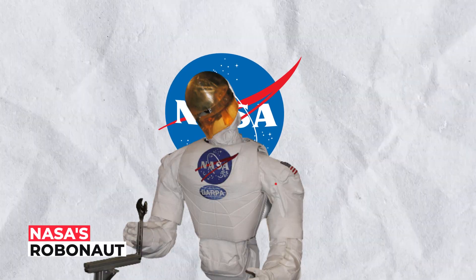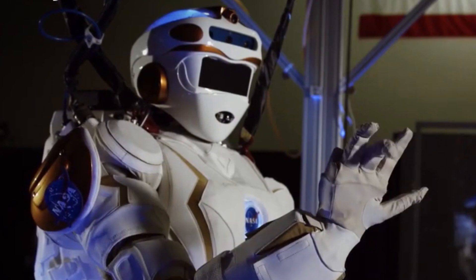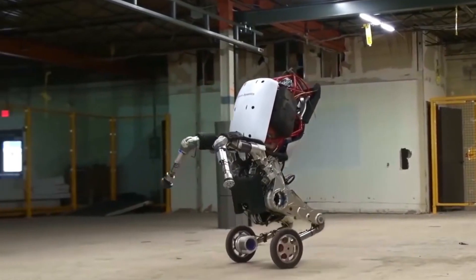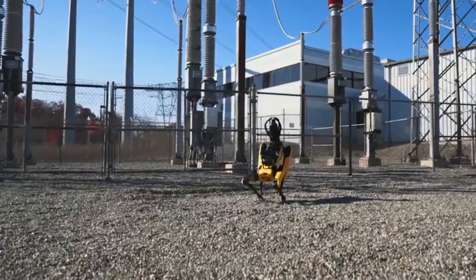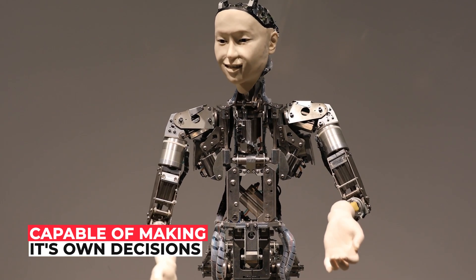So far, NASA's Robonaut is the only other robot in the world that has grippers resembling human hands. But it still remains unclear how Atlas was able to do this. Was it designed to carry out these tasks in a specific order, controlled by remote control, or have we finally reached a point where artificial intelligence is capable of making its own decisions?